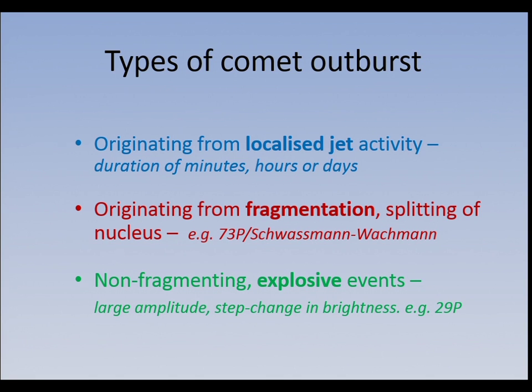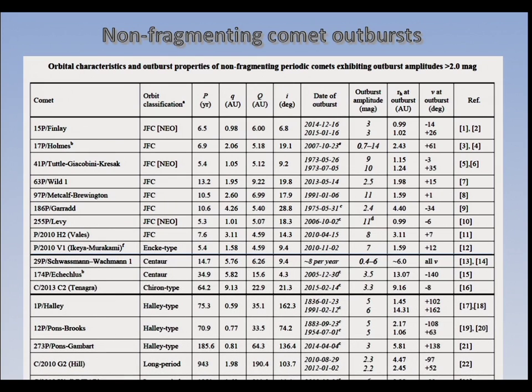The third type are what I call more explosive events, where the actual initiation only lasts minutes, maybe an hour at most. There are different processes involved. Comets are all very varied, and just because they outburst, they're not all outbursting for the same reason. Some are by fragmentation, but there are other reasons yet to be discovered, and I've looked into that and published some hypotheses on it.